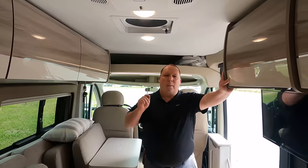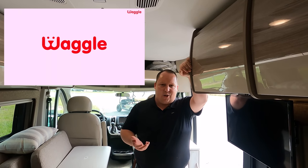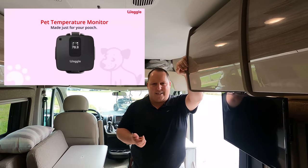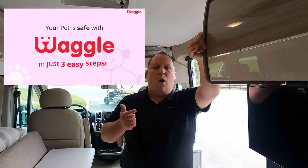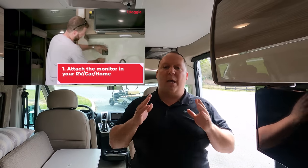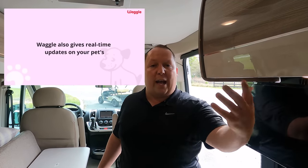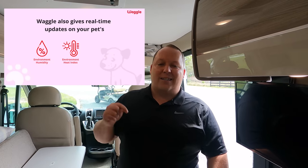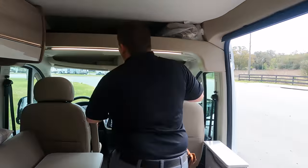Before we show everybody the inside, I want to give a huge shout-out to our new sponsor MyWaggle. MyWaggle is a digital thermostat that plugs into your RV and sends you text message and email notifications — no Wi-Fi needed — letting you know if it's getting too warm in your RV or if your RV loses power. If you're a pet owner and bring your pets camping, get a MyWaggle. We have a link below for 50% off when you use our link. It's the best way to keep your pets safe and protect your fur babies.